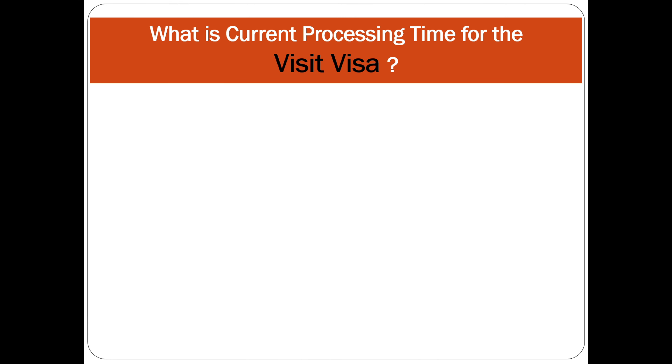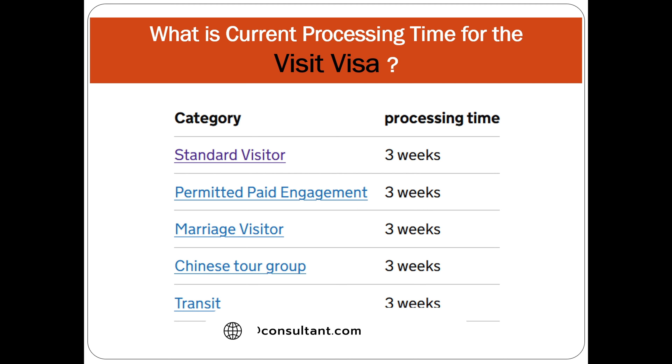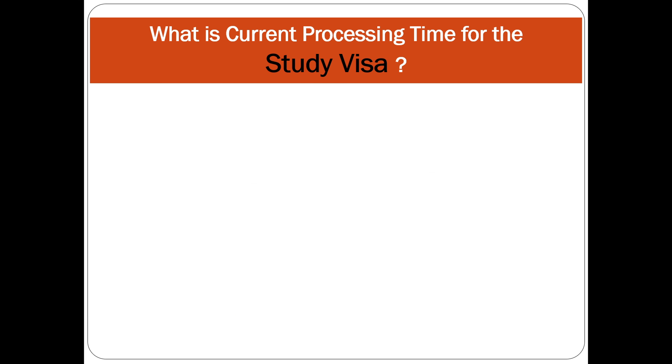What is the current visa processing time for the visitor visa if you have applied from outside the UK? For the standard visitor visa, permitted paid engagement, marriage visitor visa, Chinese tour group, and transit visa, the current processing time is three weeks. The processing time starts from the day you do your biometrics and receive a confirmation email that biometrics have been submitted.